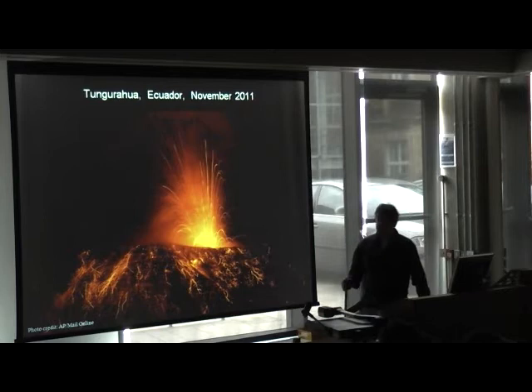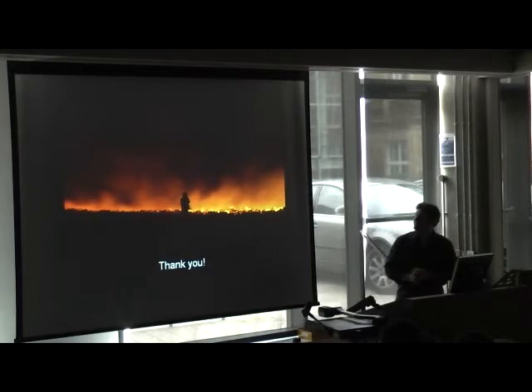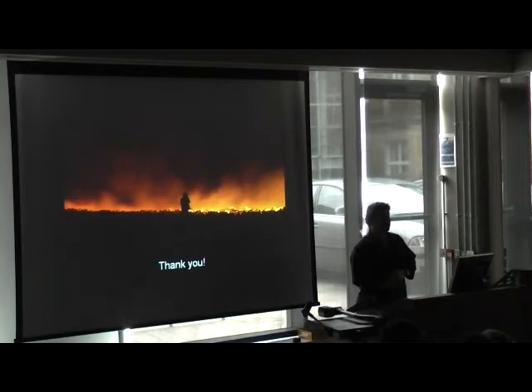We're in a much better position for understanding volcanoes that erupt continuously. This is Tungurahua in Ecuador, which has been erupting since 1999, and for those volcanoes with monitoring equipment we can be much more certain about what's going to happen next. I hope I've given you a bit of a visual tour of volcanic activity — I'll be very happy to answer any questions. Thank you very much.